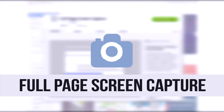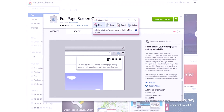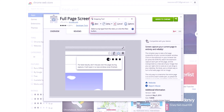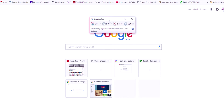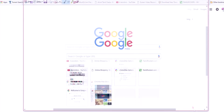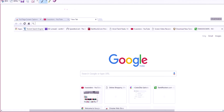Moving on to the second extension, we have Full Page Screen Capture. This is another simple-to-use extension which lets you capture the entire web page as an image. You may ask a reasonable question: why do we need an extension to capture a web page? Why can't we use the snipping tool and Ctrl+Print Screen in Windows? Here's the answer: the main drawback of those two methods is that they let you capture only the portion of the web page visible within the monitor section.